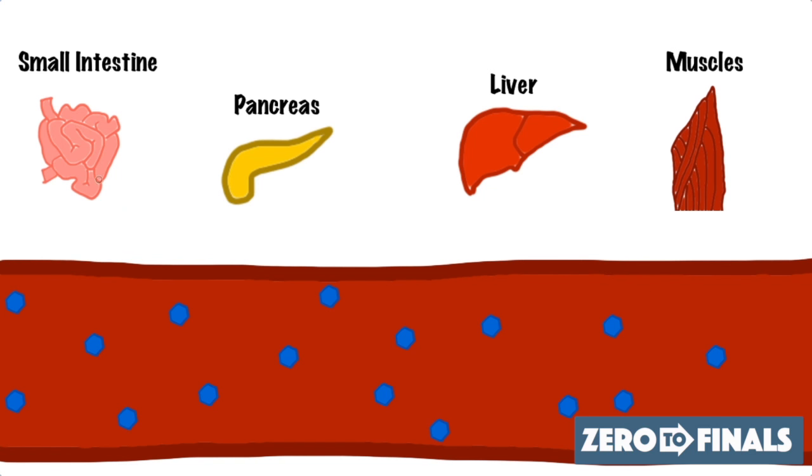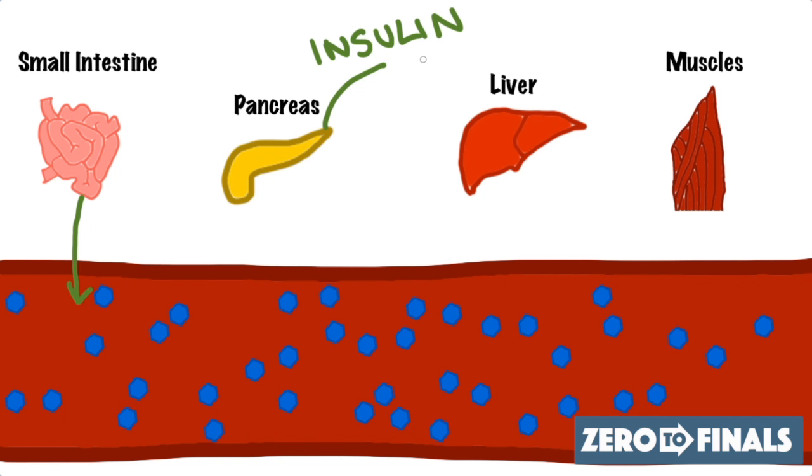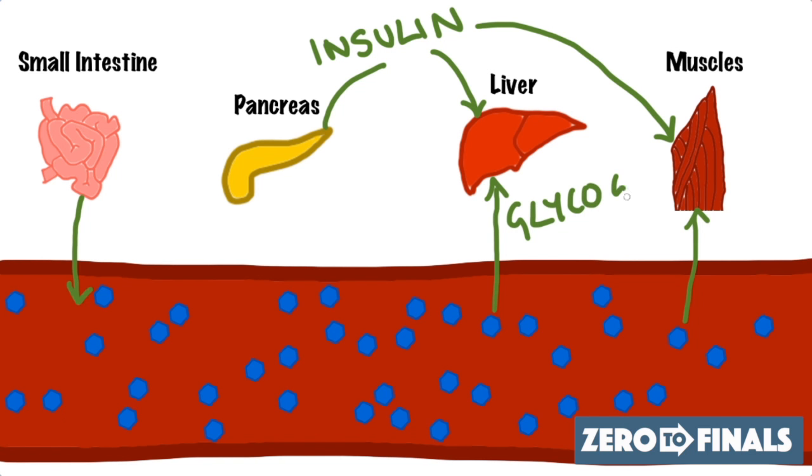Let's take a typical scenario where a person eats a large bowl of rice. That rice enters their digestive system into the small intestine, is broken down into glucose, and absorbed into the bloodstream. As a reaction to all that new glucose, there's a rise in blood sugar levels. The pancreas senses this rise and produces insulin, which targets the liver and muscles, telling them to absorb glucose from the blood and store it as glycogen — a storage molecule for glucose. As a result, blood sugar drops back down to normal.